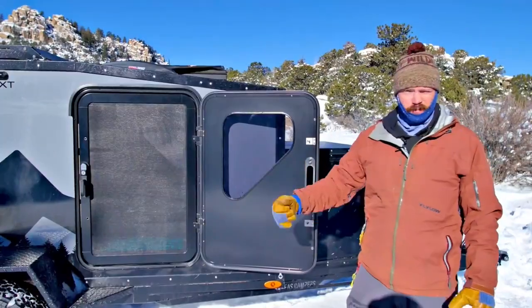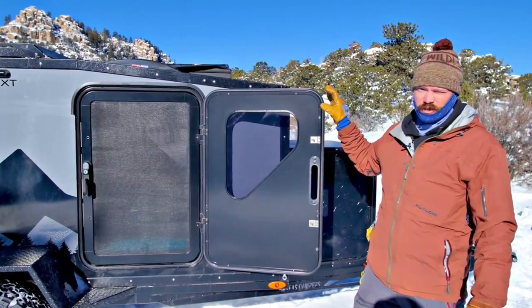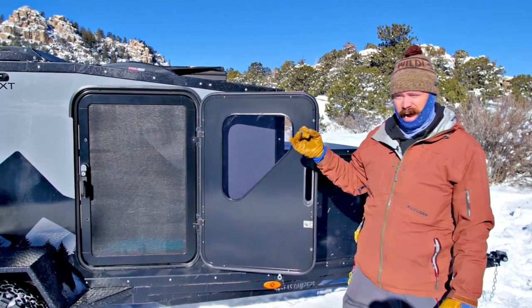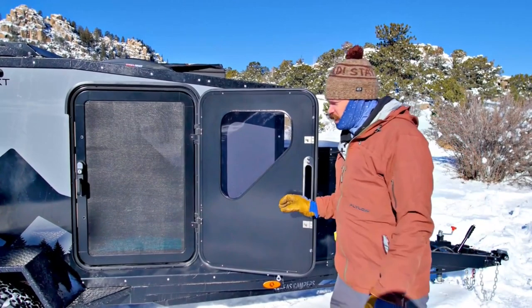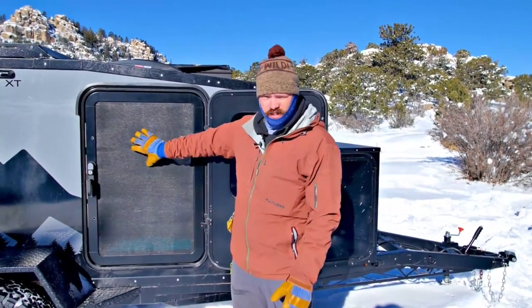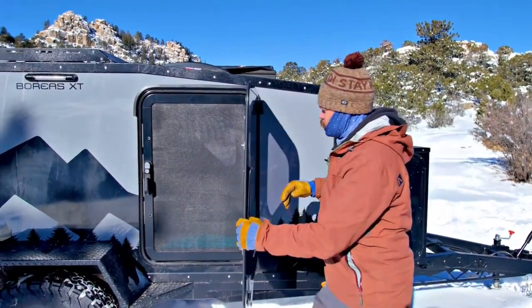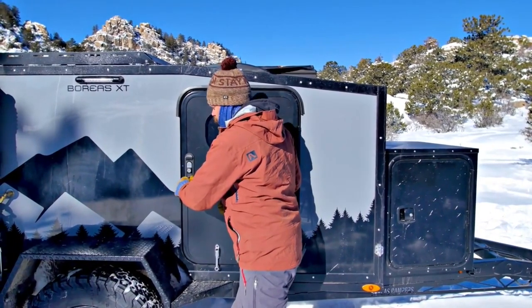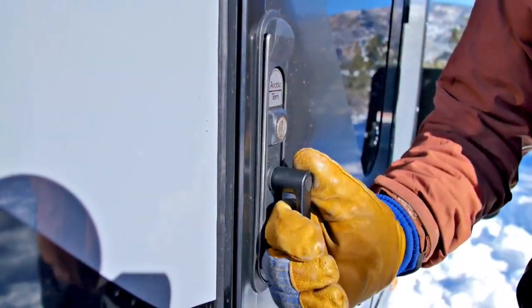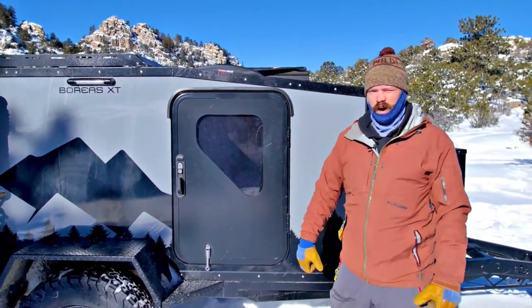Another amazing company that we are looking forward to working with is Turn Overland and their series of Wildland doors. These are truly high quality and also high security, which we really like. They are all going to come standard with a stainless steel screen window. Another feature I really like is you have your first latch, but you also have the second one that sucks that door in, making sure everything is sealed and watertight.